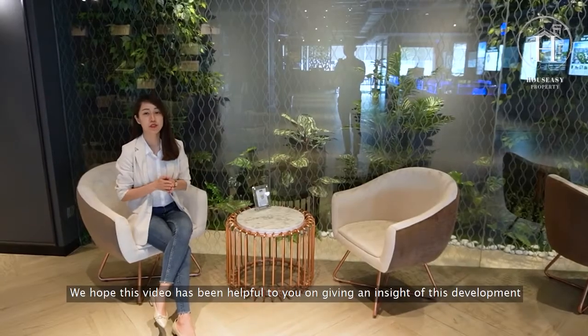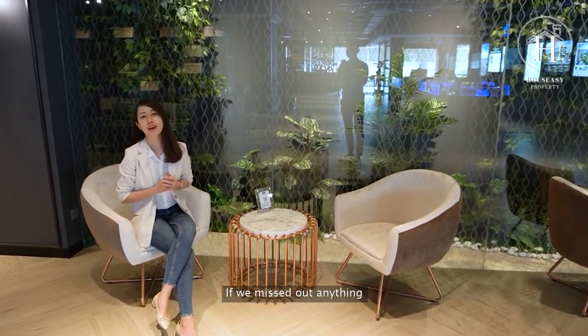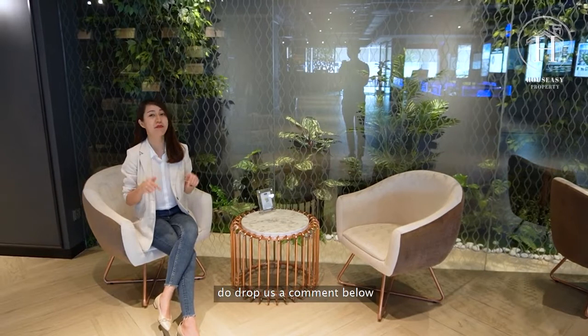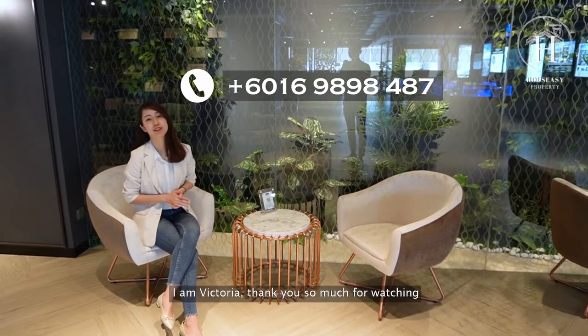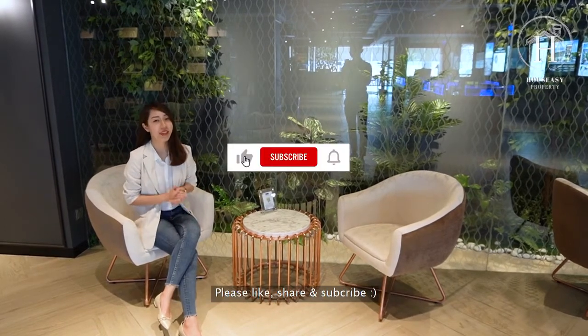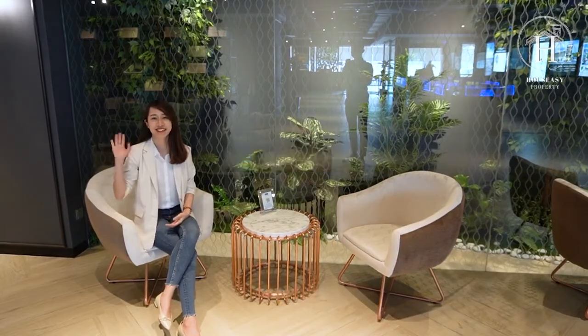We hope this video has been helpful in giving you an insight into this development. If you missed anything, drop us a comment below or contact us at the number shown for more details. I'm Victoria — thank you so much for watching. Please like, share, and subscribe. See you, bye bye!